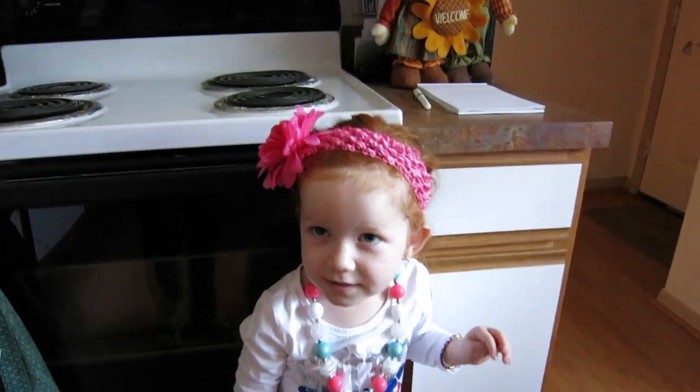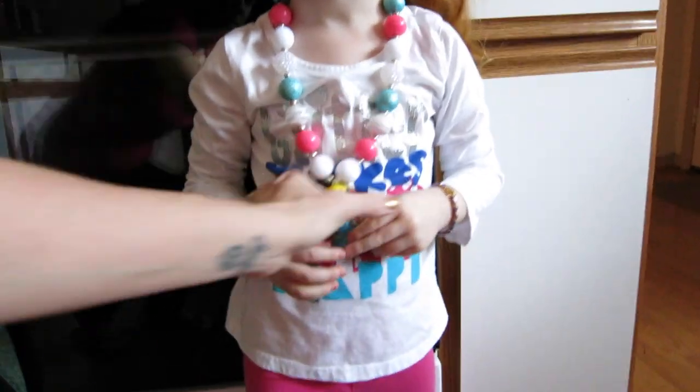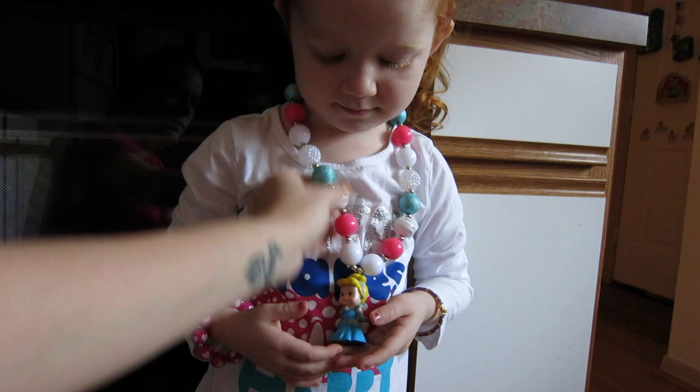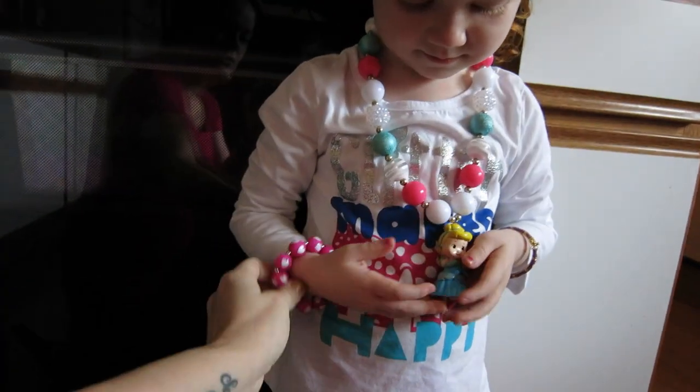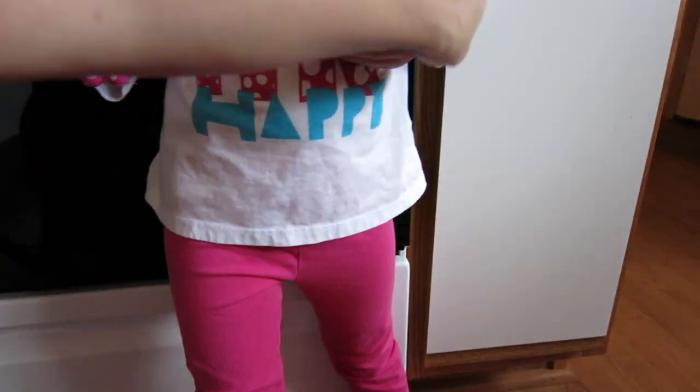Okay, we're gonna do Emily's OOTD. She's got a little bow in her hair, her glitter 'makes me happy' shirt, her Cinderella chunky necklace, her chunky bracelet, her pink leggings, ballerina shoes, and a pretty little bracelet.